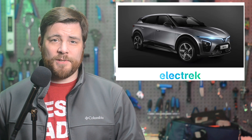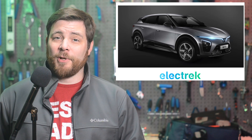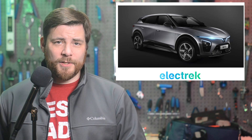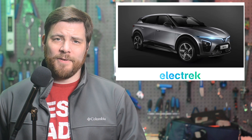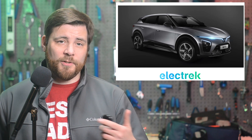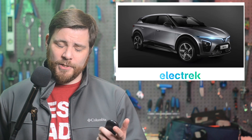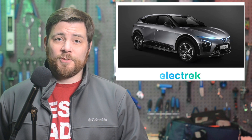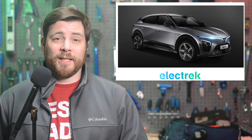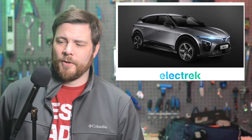Vietnamese EV maker Vinfast has announced that they will open doors on their first dealership in the United States, in the same state where they're building their $4 billion factory. The automaker is partnering with North Carolina's Leith Automotive Group to start selling fully electric cars in the state. Vinfast's global chief executive told Reuters that the company is switching up their distribution model, which was previously based on direct-to-sales — so kind of like Tesla — and now they're going with what they're calling a hybrid model, which includes dealers. In its home country, Vinfast has recently launched a $20,000 electric minicar called the VF3, and Electrek has reported that the company is considering bringing it to the USA.